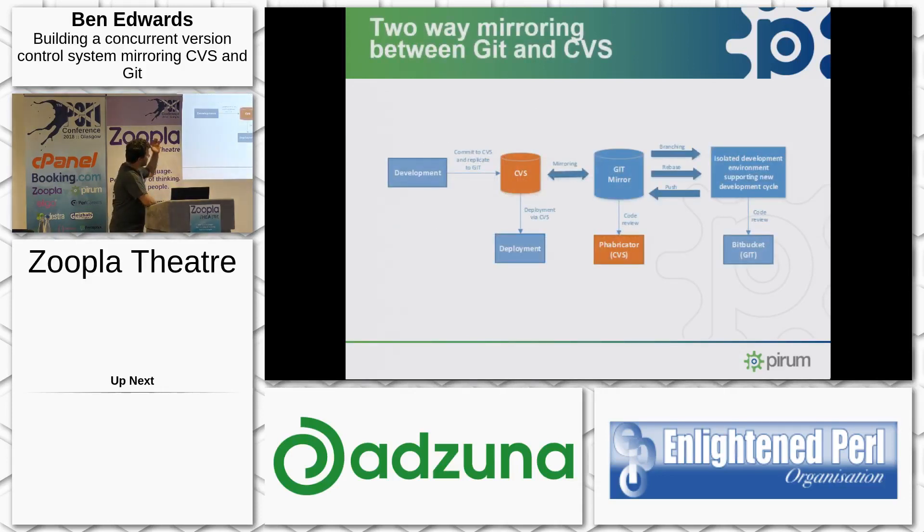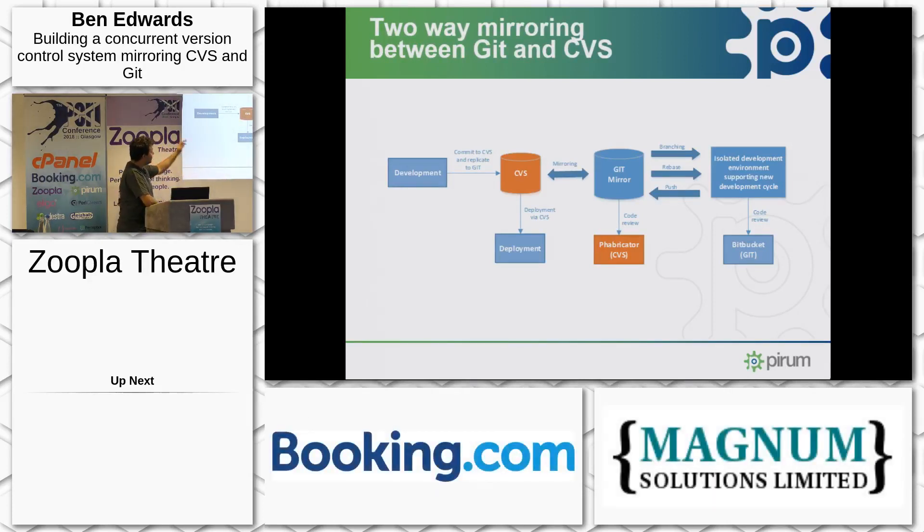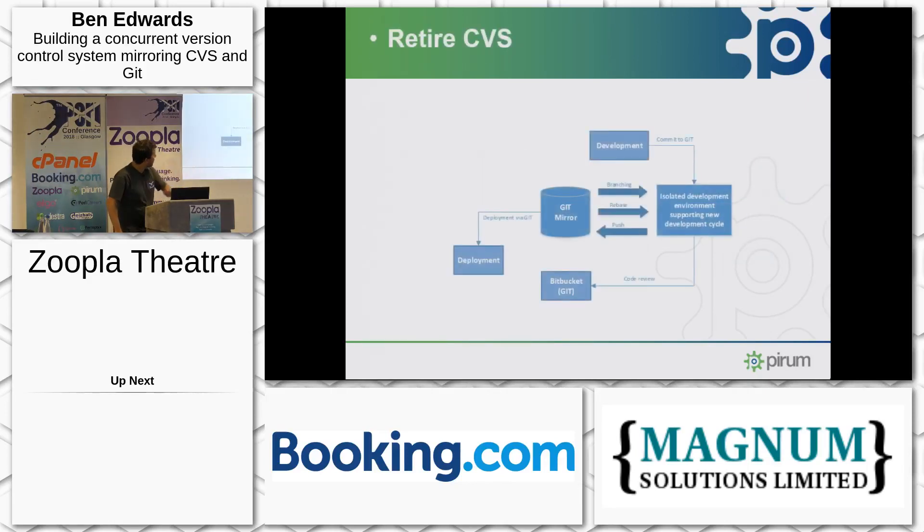So the idea is that we have two concurrent version control systems mirroring each other, where development is done on either CVS or Git. Deployment still happens through CVS, but we can begin using the new Git-based tools, so that eventually we get to retire CVS and we just have the Git mirror. A nice simple concept.